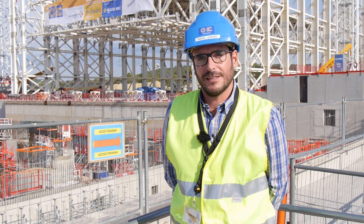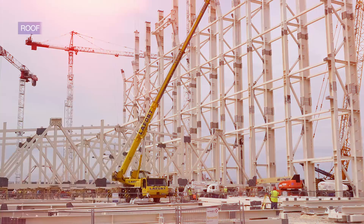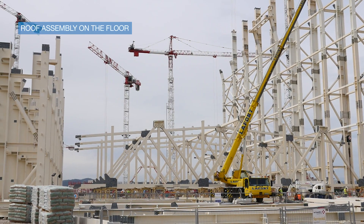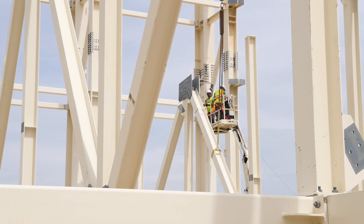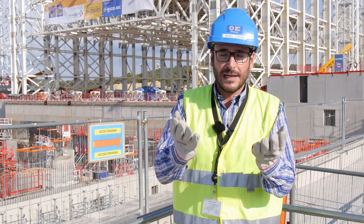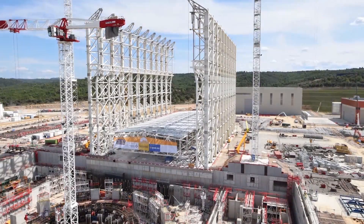Today is a very important day because we are proving that our idea from some time ago is working. We have decided to assemble all the roof on the floor — it's better to do it on the floor than at 60 meters high. Once the roof has been finished on the floor and the walls are finished, we lift the roof up to its final location.